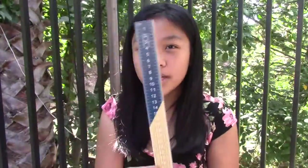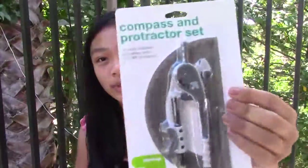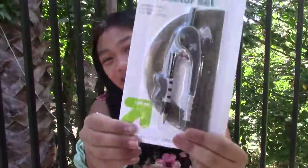Next thing I got was a ruler — it's like a dipped-in-paint style ruler. Next thing I got was a compass and protractor set. My mom actually got this for me. I didn't think I'd need it. I really hope this audio is good because I'm outside and the trees are like... shh. I usually have a loud voice so I'll just be a little louder for this video. I got this set.